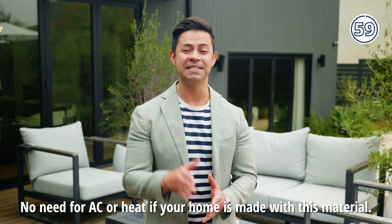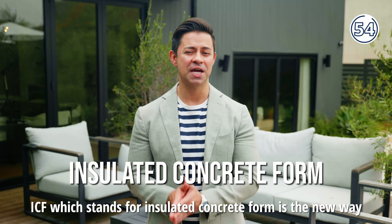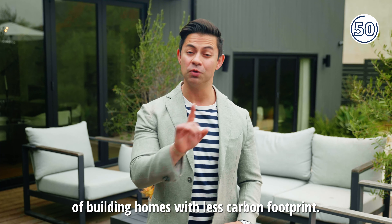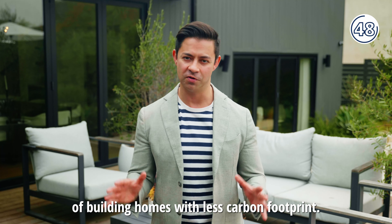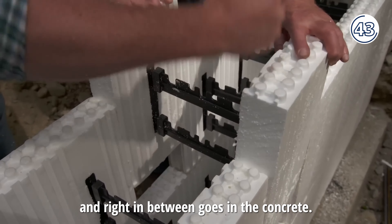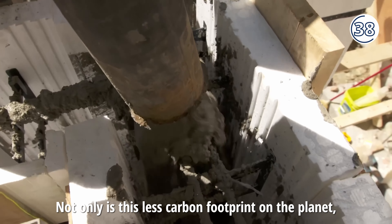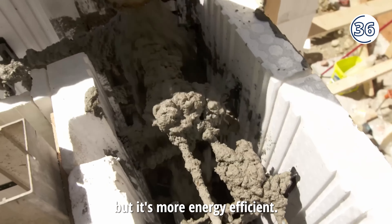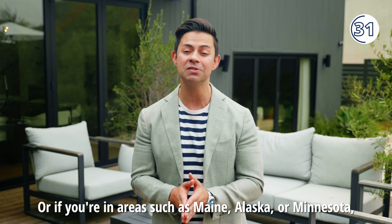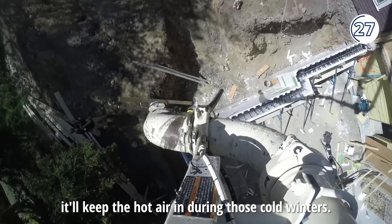No need for AC or heat if your home is made with this material. ICF, which stands for Insulated Concrete Form, is the new way of building homes with less carbon footprint. It's made with foam and plastic and right in between goes in the concrete. Not only is this less carbon footprint on the planet, but it's more energy efficient. Or if you're in areas such as Maine, Alaska, or Minnesota, it'll keep the hot air in during those cold winters.